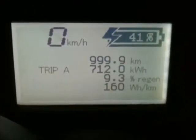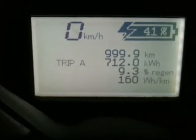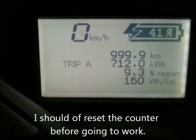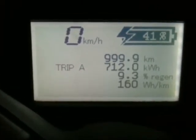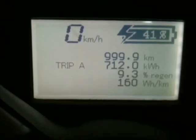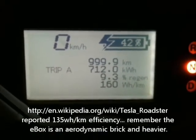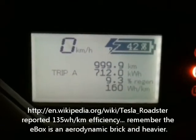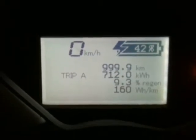Here are the stats — it didn't reset properly but we can see the efficiency in watt hours per kilometer. We've gone from about 80 to 90 percent charge down to 42 percent charge. I can't remember exactly how many kilometers but it's probably around 70 to 80 kilometers driven on that charge.